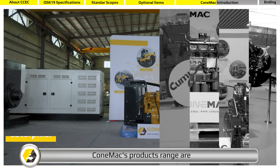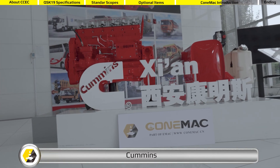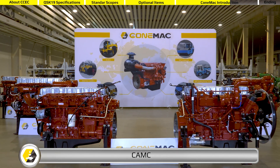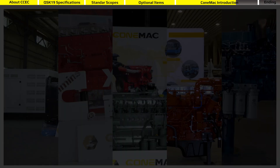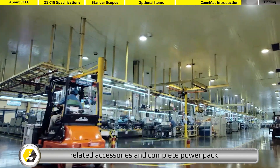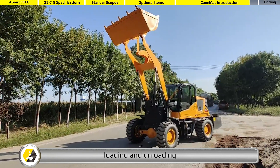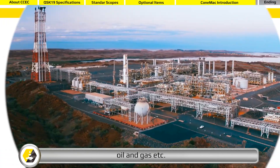CONEMAC's product range includes Caterpillar, Cummins, Deutz, and other well-known brands of construction machinery engines, related accessories, and complete power packs. Our products are widely used in mining, metallurgy, loading and unloading, airport, forklift, oil and gas, and more.